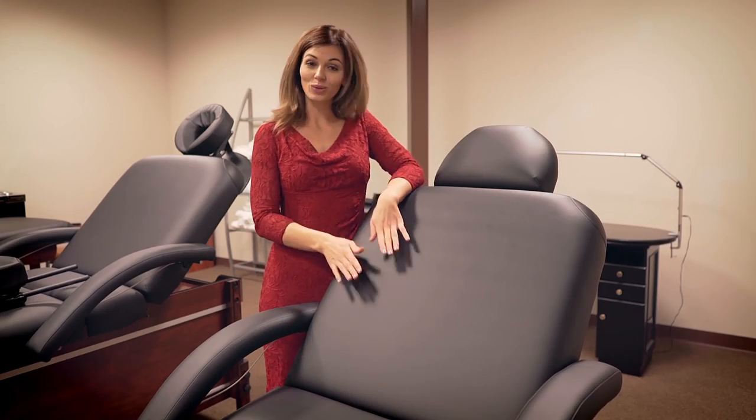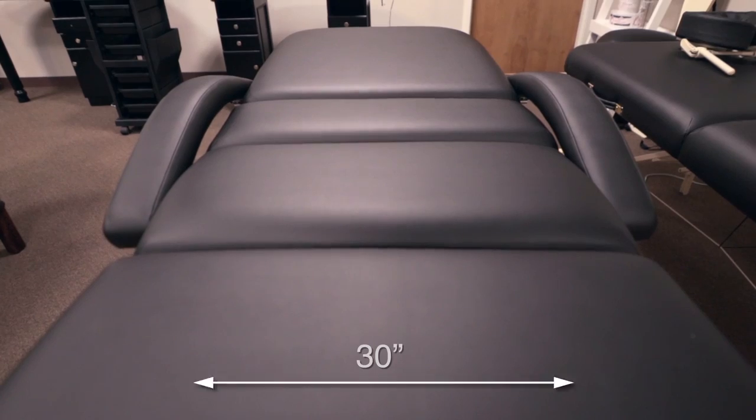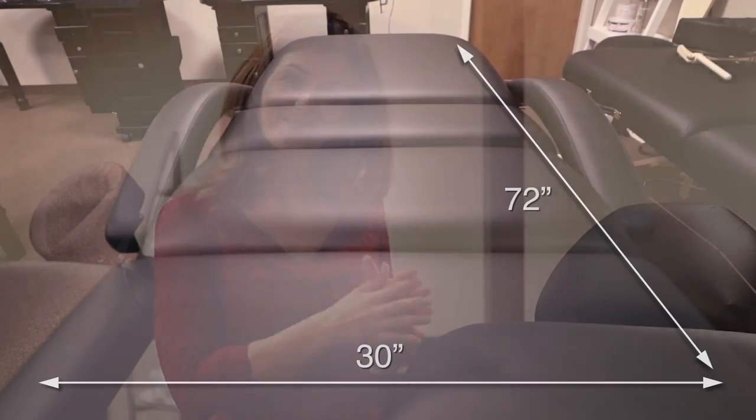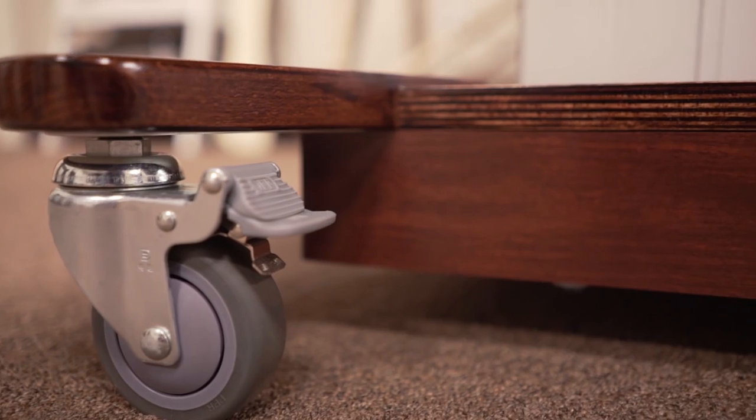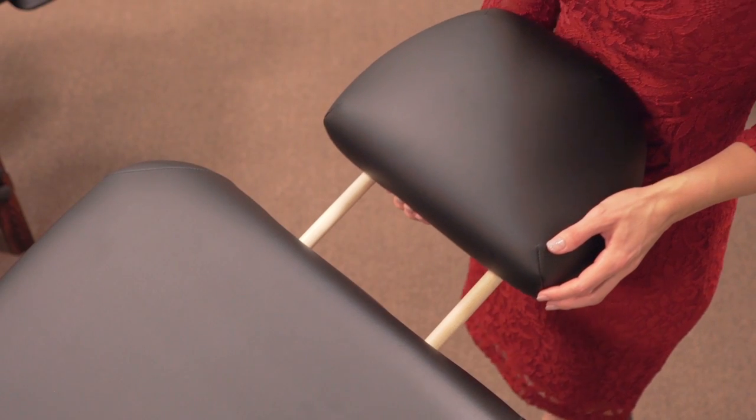Hey everyone, Lisa here with Minerva Beauty, and today we are bringing you the Cloister electric massage table. This table has a weight capacity of over 600 pounds, it's 30 inches wide and 72 inches long — about six feet — and with the headrest you can accommodate a person up to six-seven or six-eight. It's also very sturdy, featuring a solid European beechwood frame.